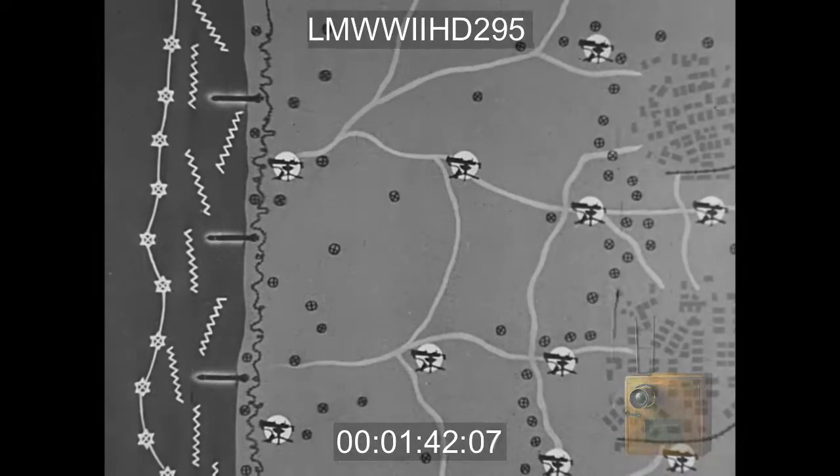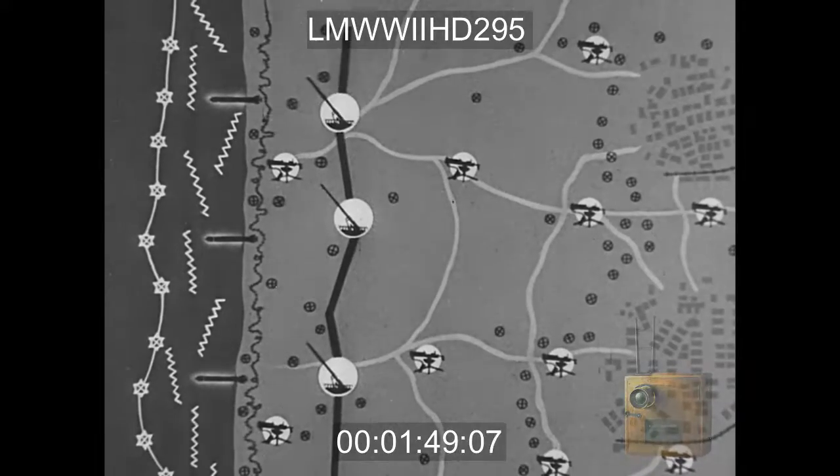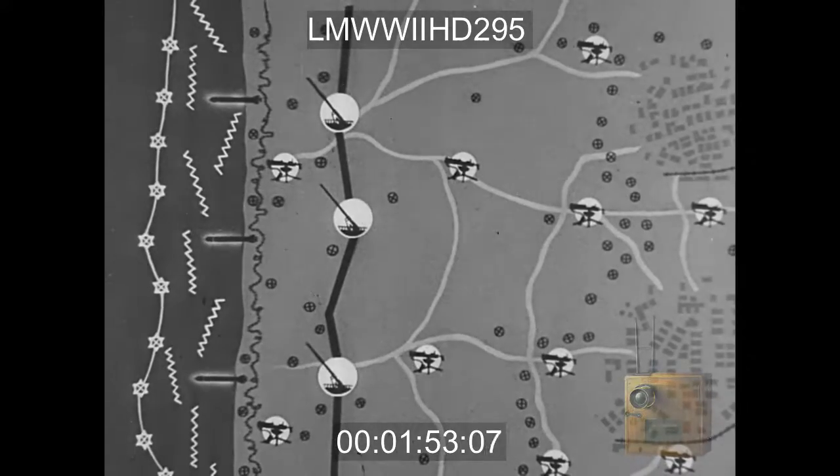Tubes releasing torpedoes which shoot out to sea. Along the shore, a huge concrete seawall. Hidden in recesses, camouflaged — the coastal guns.